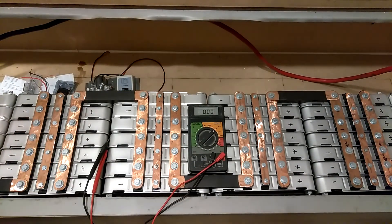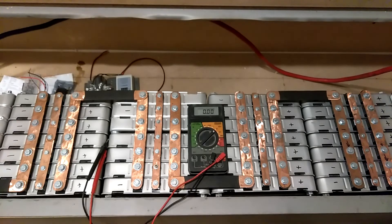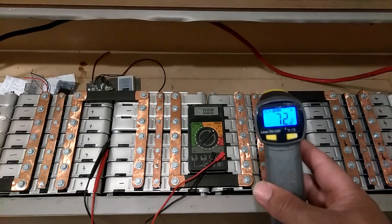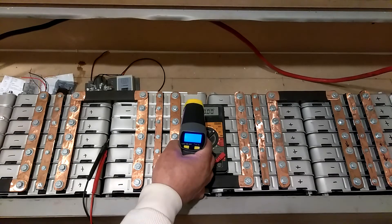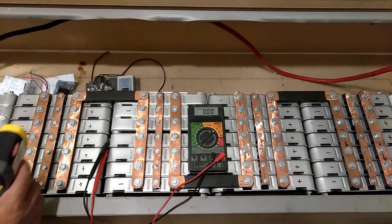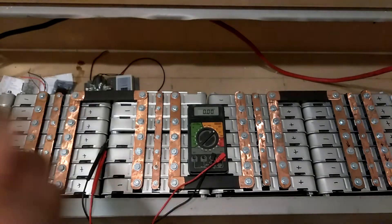It's my first time ever thinking of using my temperature gun to measure the battery temperatures. Let's also measure the connections — this is the positive connection, and this is the negative connection. Negative reads 74.6. The positive connection reads 72.2. Now the breaker: the positive breaker reads 73.7, and the negative breaker reads 73.4 degrees.